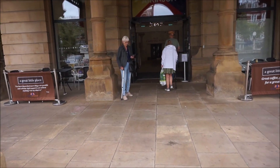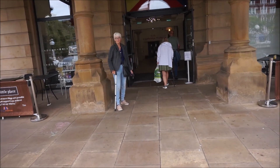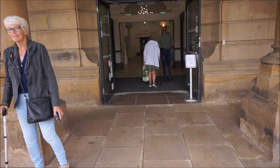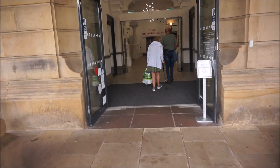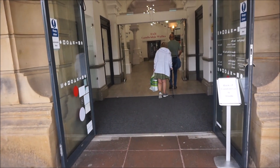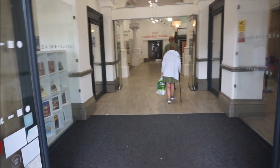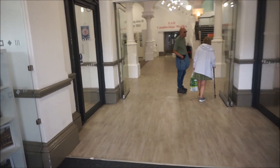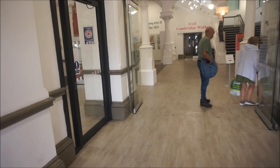This is the Atkinson building in Southport on Lord Street. Ahead of me it says exit to Cambridge Walks, and I want to show you the museum.